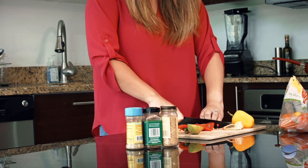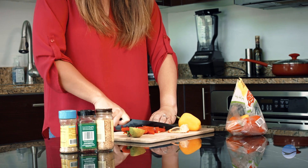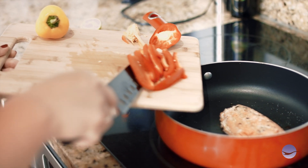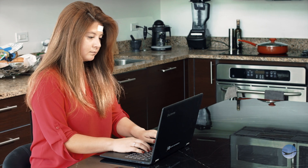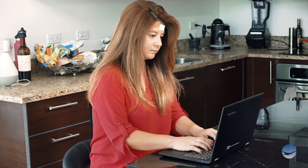Please avoid swimming in a pool or the ocean, as the bacteria levels can cause infection in your surgical wound. We will provide a written copy of instructions for you to take home. Follow your surgeon's instructions for post-op care and suture removal.